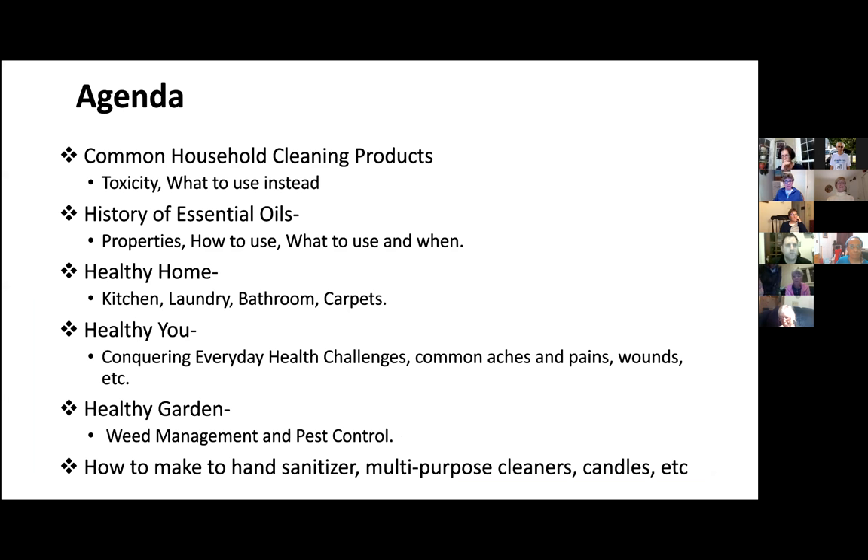So tonight's agenda: I want to talk a little bit about some common household cleaning products that are out there on the market, their toxicities, and I'm going to show you what to use instead. A lot of the recipes I have made for you tonight have essential oils as ingredients, so I want to talk a little bit about that. Then we'll talk about a healthy home, focusing on things you can do in your kitchen, your laundry, your bathroom, even carpet cleaning, using safe, non-toxic products. And we'll talk about healthy you, conquering everyday health challenges, some common aches and pains, wounds, etc. Then we're going to head out into the garden and talk a little bit about weed management and pest control.